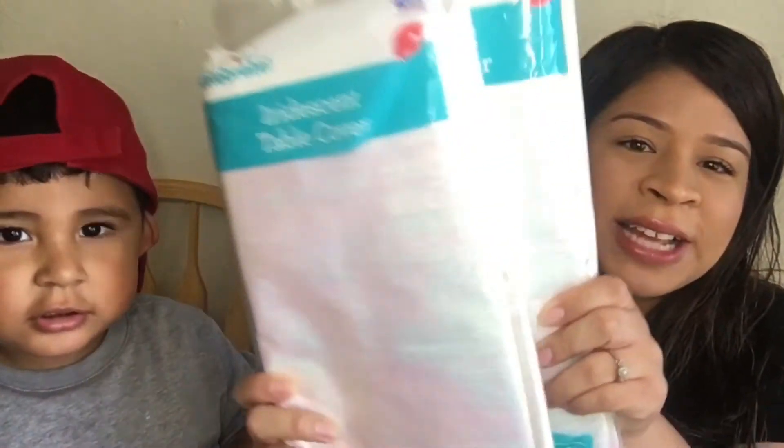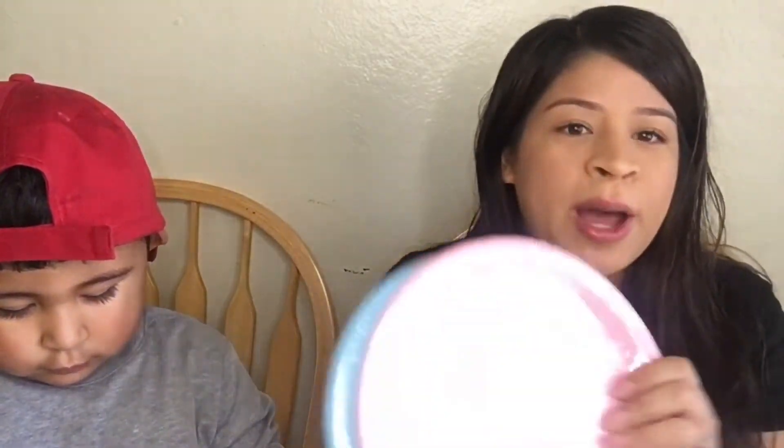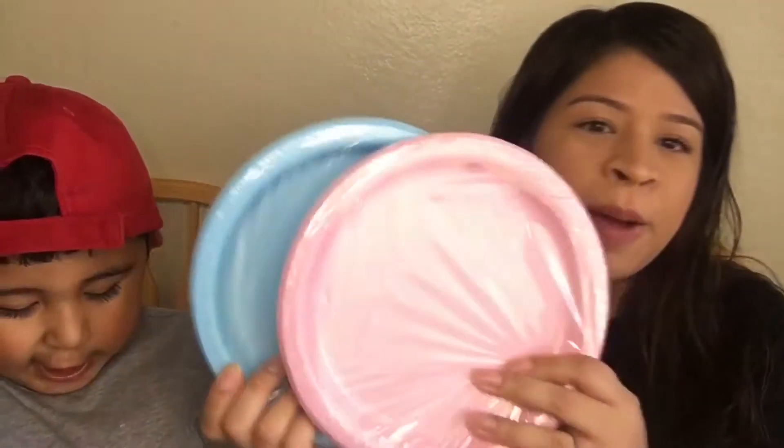I did want to show you guys the decorations that we picked up — we got mostly everything at Walmart. So we got two iridescent table covers; they kind of look pink and blue and that's why I picked these out. Then we got pink and blue plates — we're not gonna have that many people but these come in 20 plates so that'll be enough. And then we picked up blue and pink napkins.